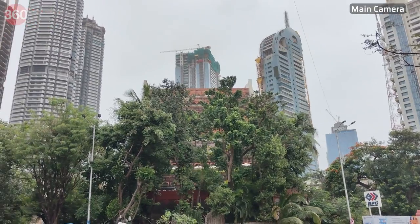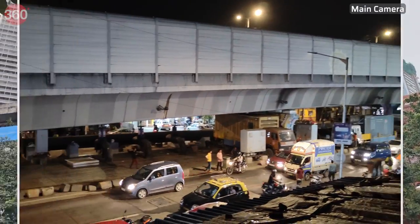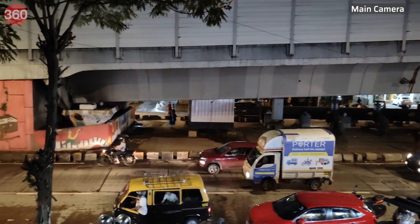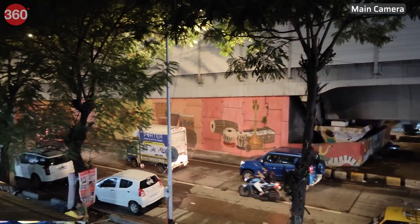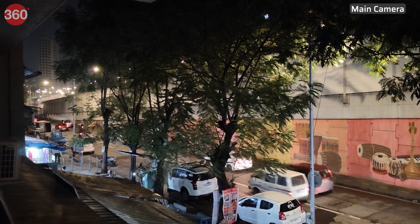Videos captured at 4K in daylight are well-stabilised and show good detail and dynamic range. Recording video in low light results in footage with minimal noise, a steady frame rate, and slightly limited dynamic range. Stabilisation is also quite good with a bit of shimmer, but the frame is slightly cropped.